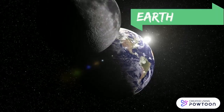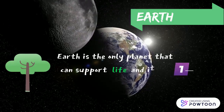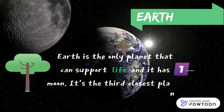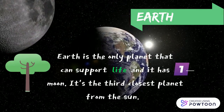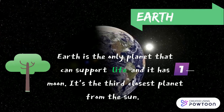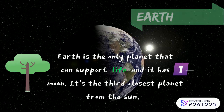Earth — our home planet. It's a world unlike any other. The third planet from the Sun, Earth is the only planet in the known universe with confirmed life. With a radius of 3,959 miles, Earth is the fifth largest planet in our solar system.